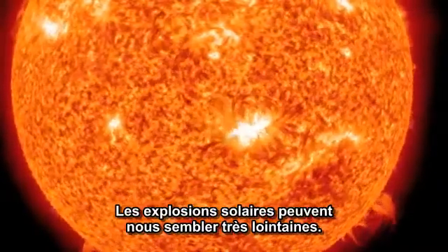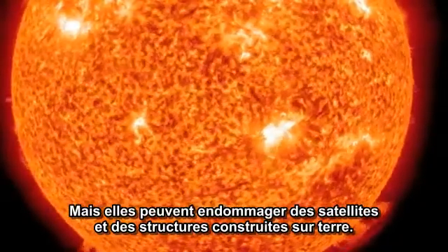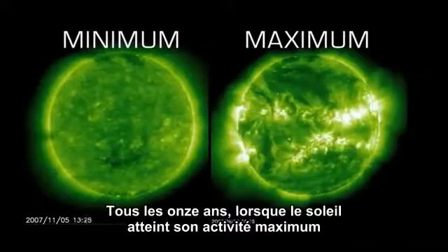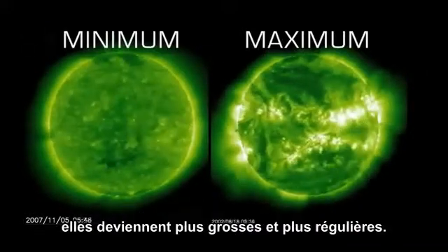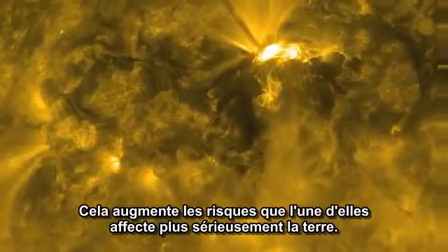Solar flares may seem like faraway events, but they can damage satellites and even ground-based technologies and power grids. Every 11 years, as the Sun reaches its maximum activity, they become bigger and more common, and that increases the chances that one will significantly affect Earth.